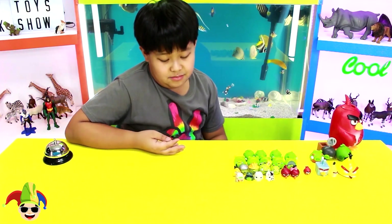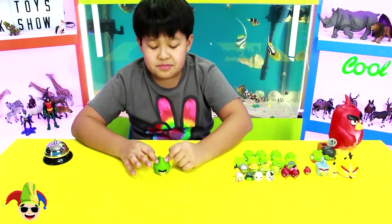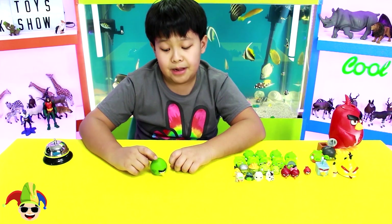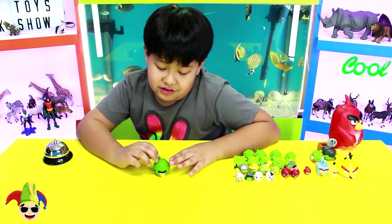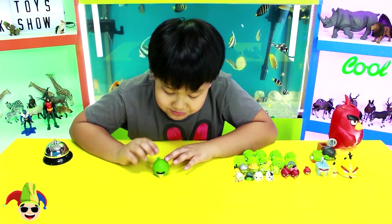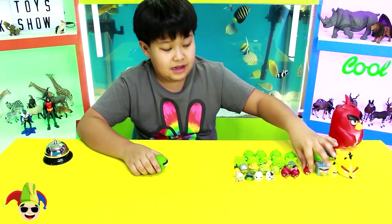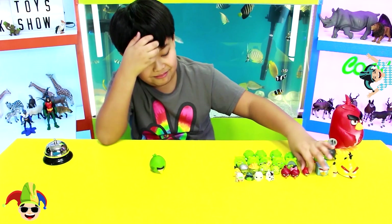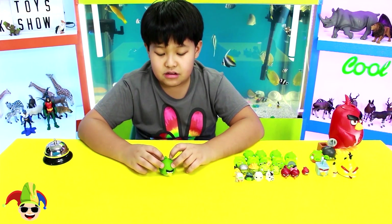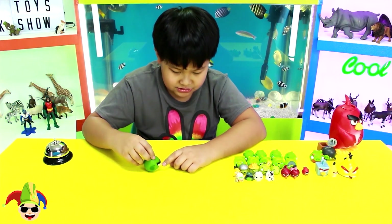Now the next one is another Angry Bird — it's the Big Brother bird. Now, you might be thinking, why is that bird green? Well, it's actually supposed to be red, but it turned green in the video game Angry Birds Space when it went through a wormhole. The red version is like a bigger version of the normal red bird.